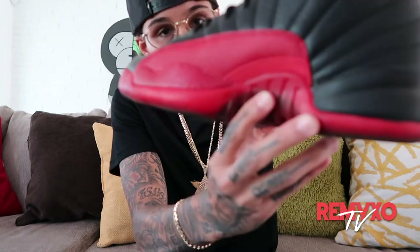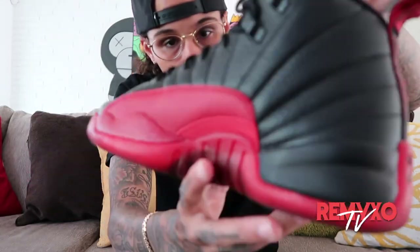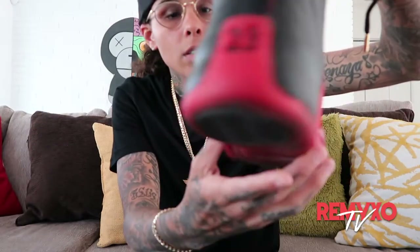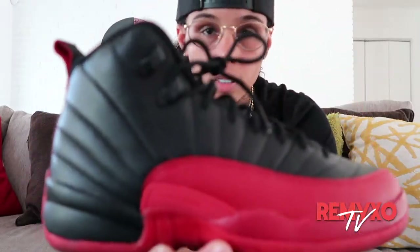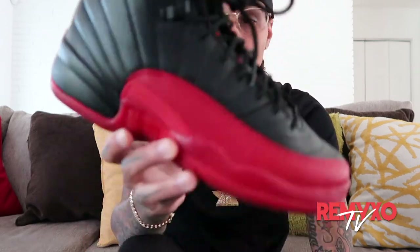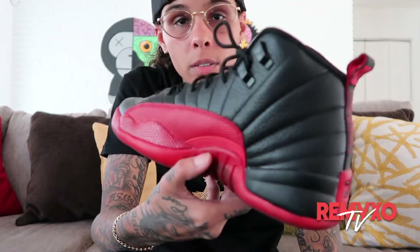I'm going to stick with some Jordans. Number three — I'm going to go with the retro 12s. Everybody loved these. These are original shoes that Jordan played with in his games, and they go with everything too. The Bread 12s. That was number three.